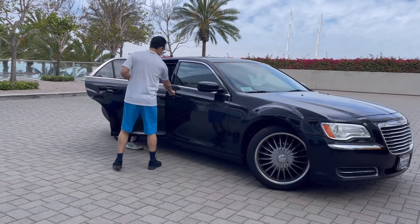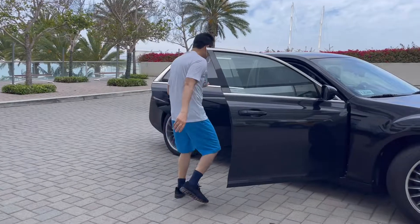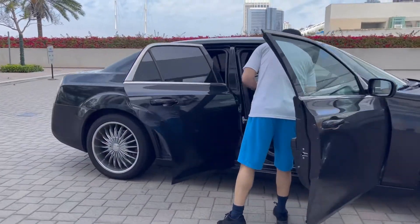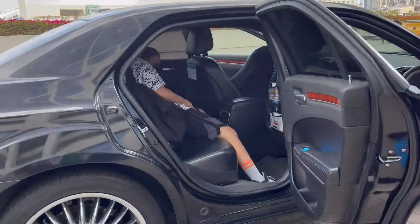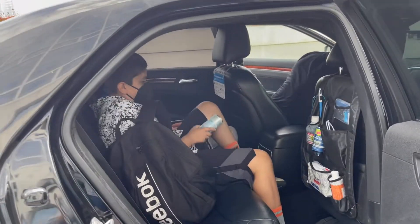This is our first Uber — a really nice car. Throughout this video we went on Ubers that are Teslas, which is really cool too.